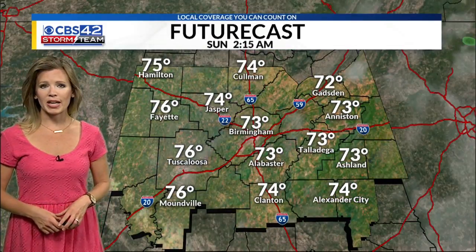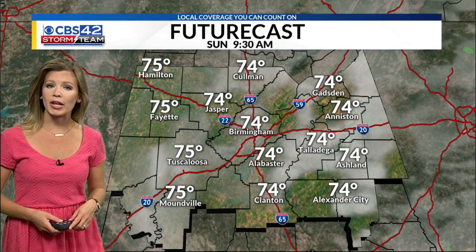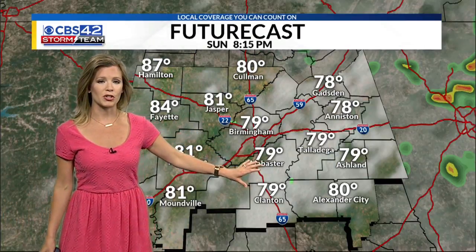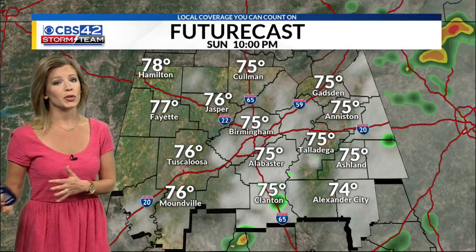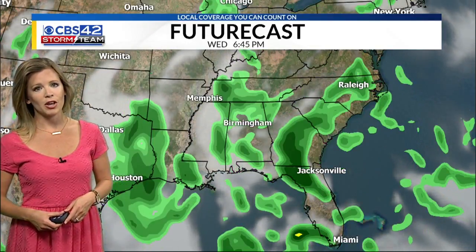We're going to do the same thing again for your Sunday. Starting off the day mostly sunny, clouds progressively start to work in, and it's going to be a little more cloudy for the first half of Sunday. Then showers and thunderstorms pop up, much more numerous. About a 60% chance of seeing rain for everyone — not even just confined to east of Interstate 65. Much better chance of everyone seeing the showers on Sunday.